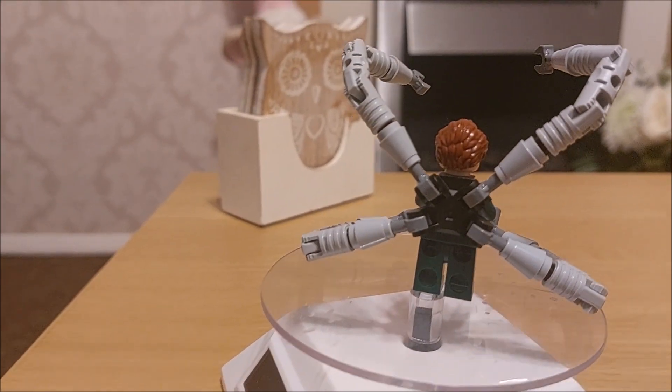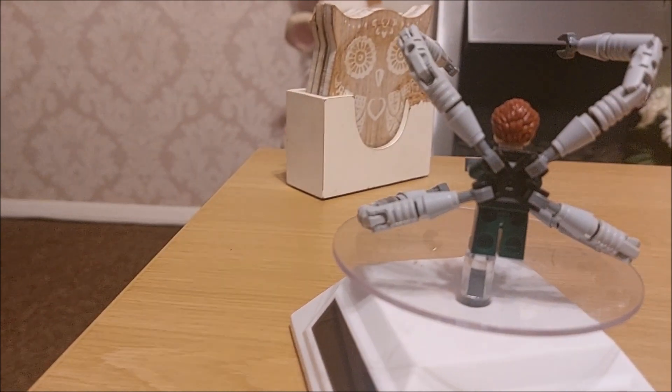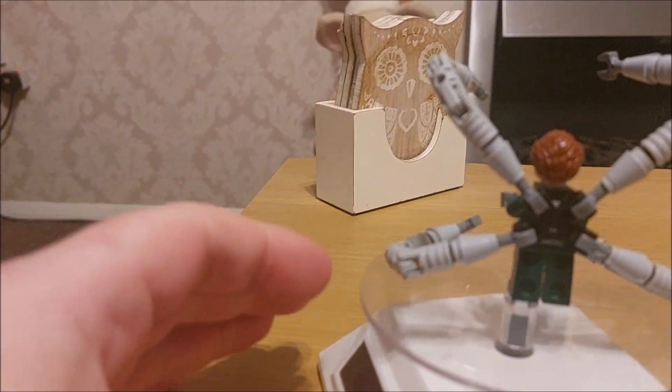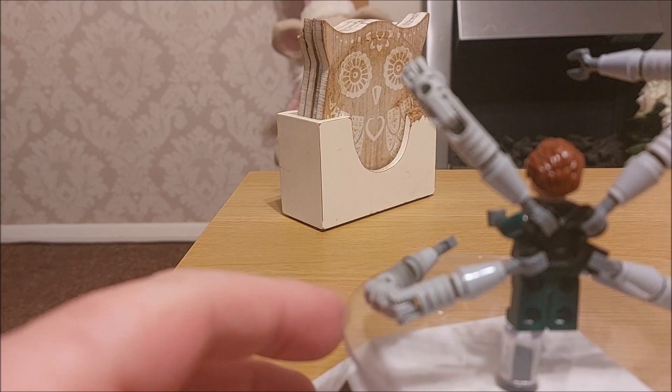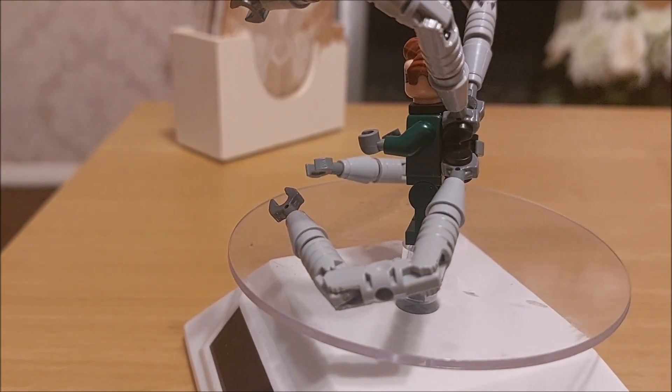I think the first time I got one of these was with the Spider-Man monster truck. Now I have quite a few of them, including the venomized version. So if you stay on the channel you'll be able to see that. If you wait for Doc Ock to come back around, you can see the rest of those features.